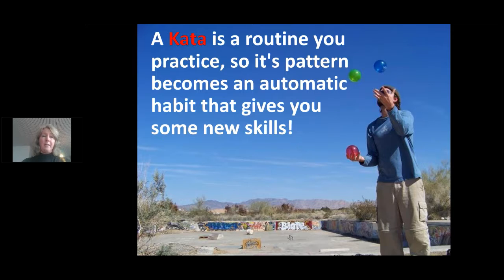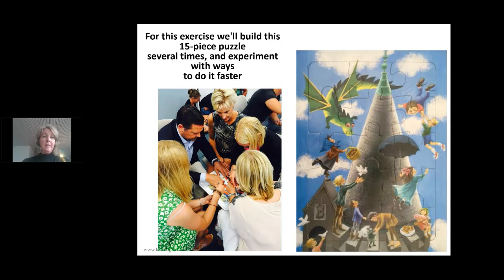It's both a pattern to handle improvements — the improvement kata — but also a pattern to train and coach people — the coaching kata. We will also practice the role of coaching kata in the training. We will be very hands-on building this 15-piece puzzle several times. You will join a team together, set your current and target conditions, but mostly run experiments to learn more.